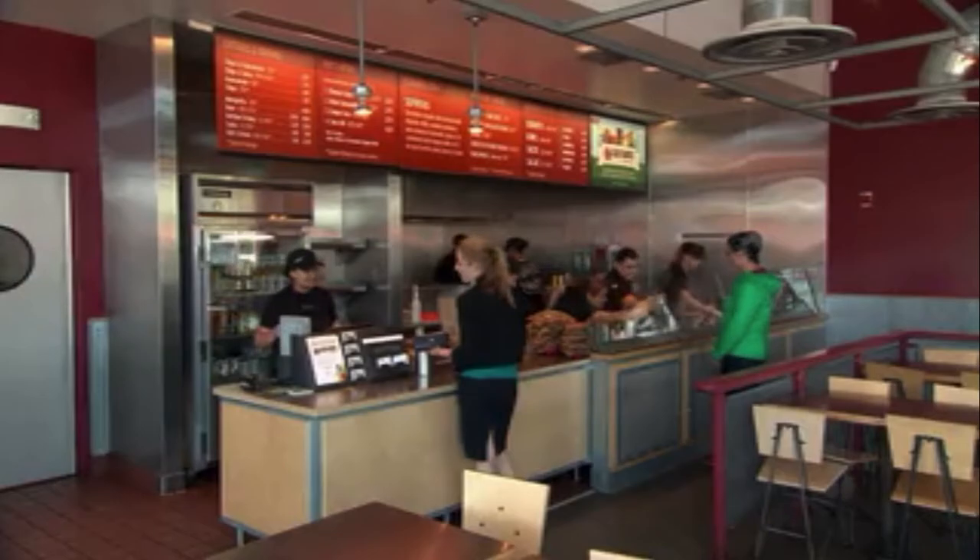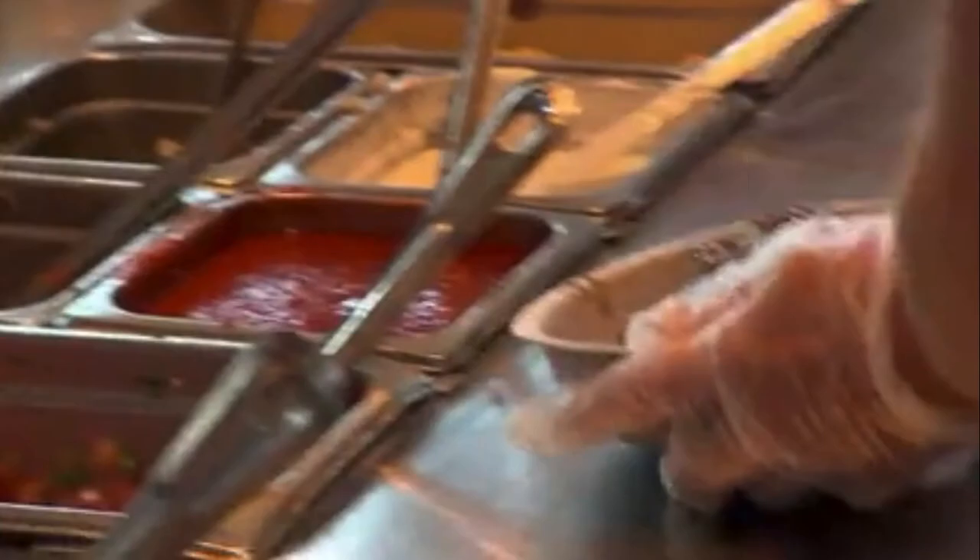Certainly there are a lot of vegans or vegetarians in general who are asking for this sort of thing. But what we notice is that people who are buying sofritas now, about half of them are vegetarians or vegans, and the other half are people who normally eat meat.